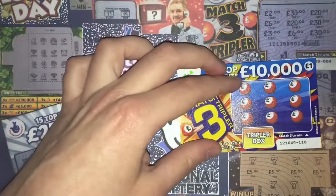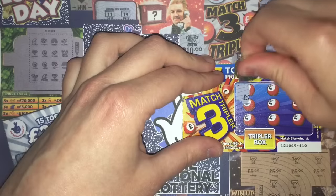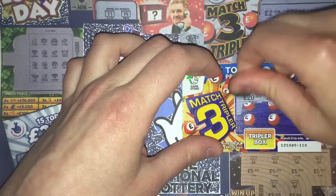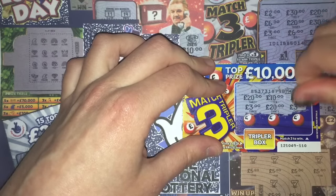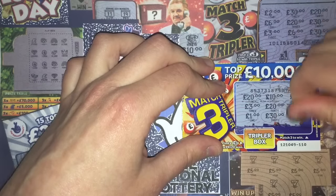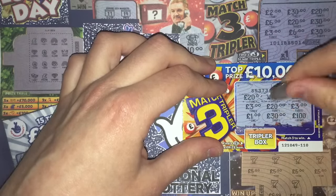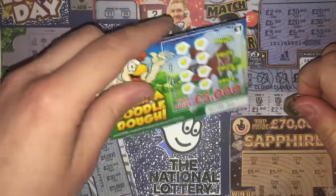We'll go on to match 3 tripler next. Again, match 3 to win, with the potential to triple the prize. The £1 ones are teasing us today. We've got two 1s, two 20s, two 3s, a 100, a 30, and a 10. It would have been triple, but we didn't win anything.